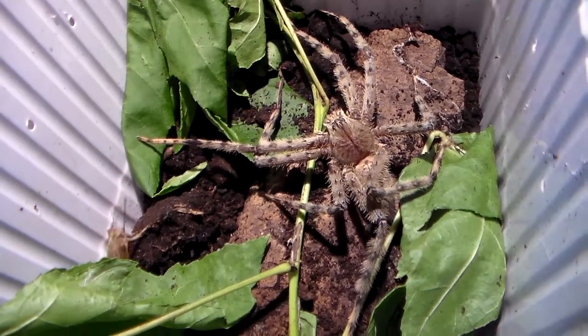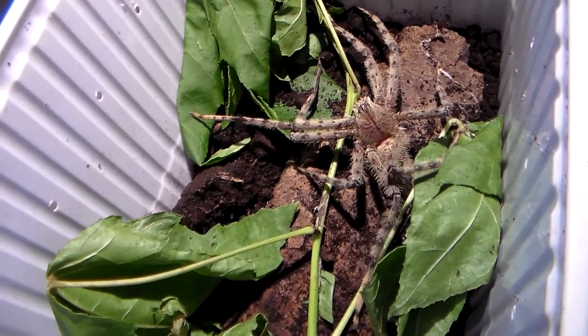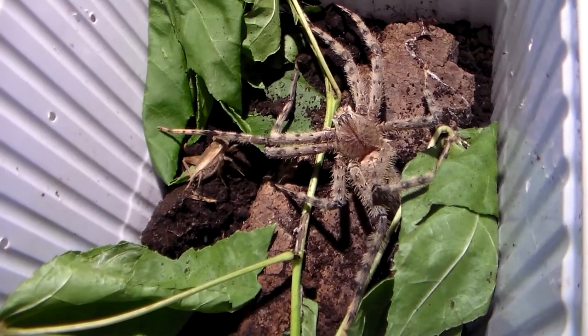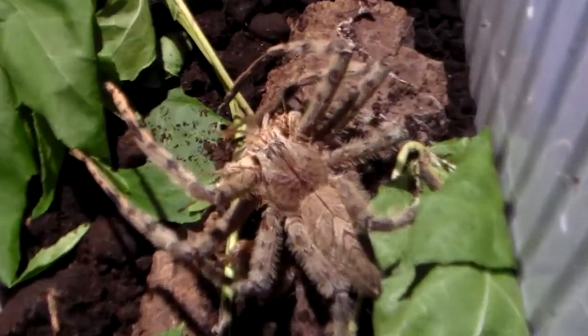Very close. Looks like something sprung into action. My god, that was the fastest kill I've ever seen.